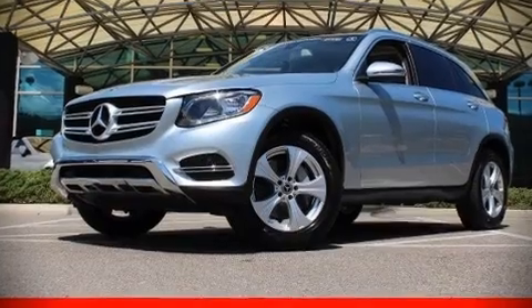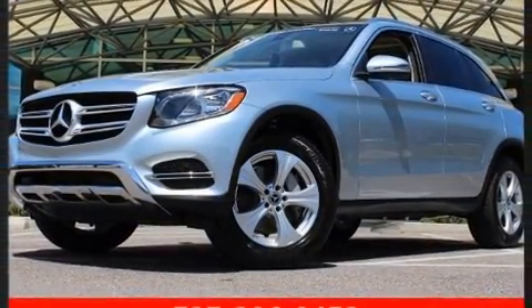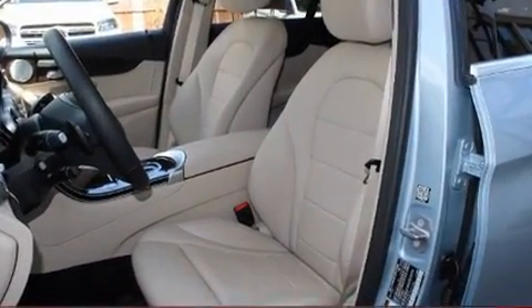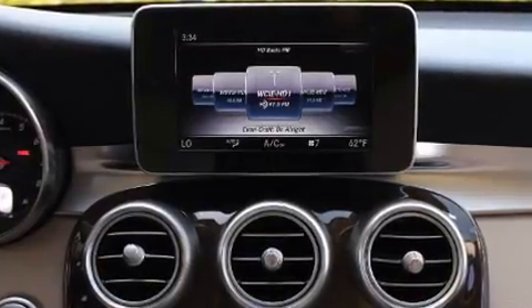Load your family into the 2018 Mercedes-Benz GLC. With fewer than 25,000 miles on the odometer, this four-door sport utility vehicle prioritizes comfort, safety, and convenience.